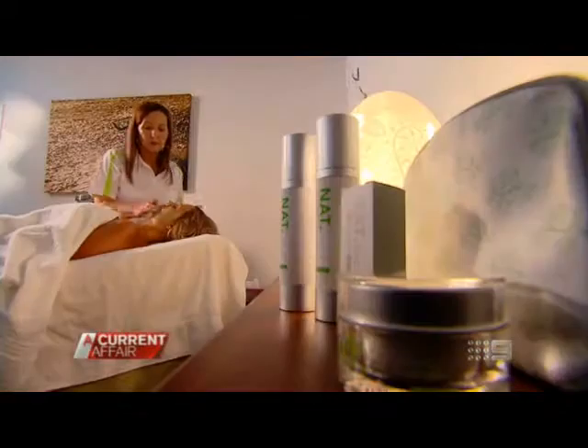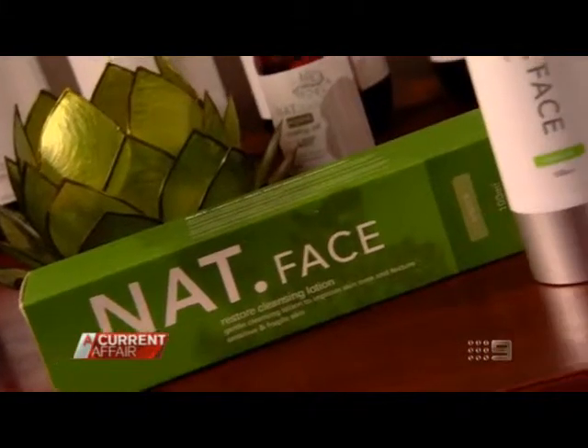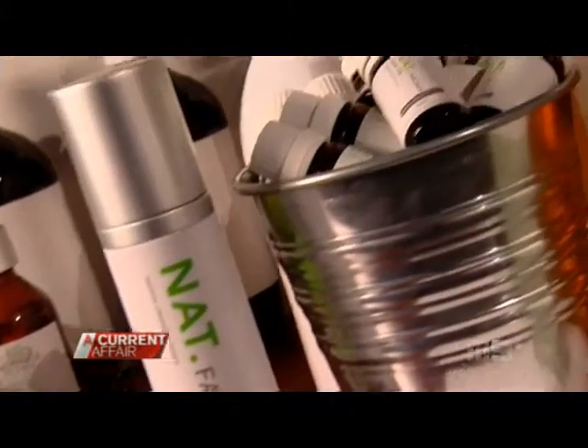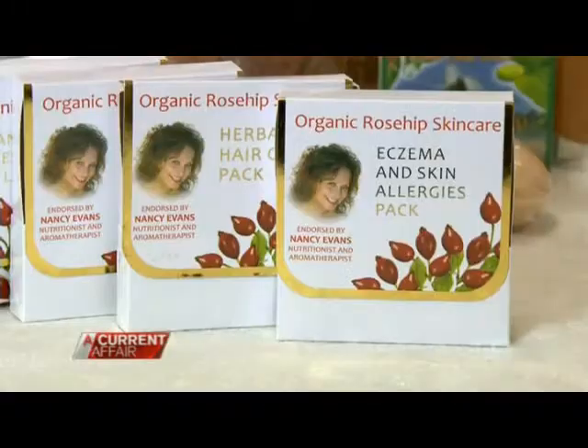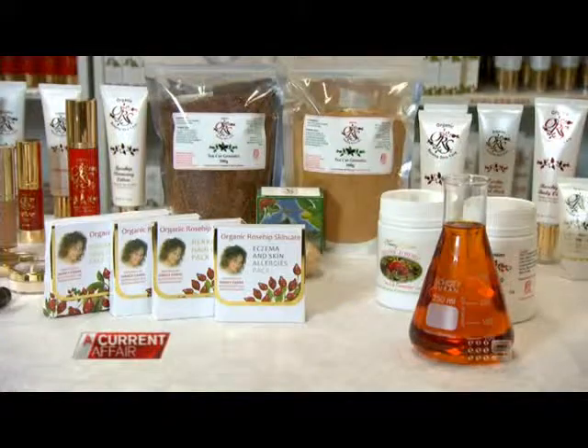The products are certified organic but no clinical trials have been carried out on the range. Rosehip oil is terrific — it can suit any skin type and any age, and many different skin problems. Some manufacturers are making big claims about rosehip oil.